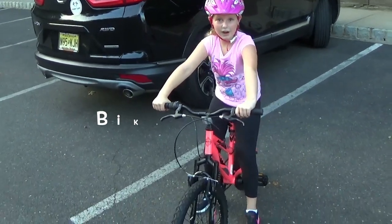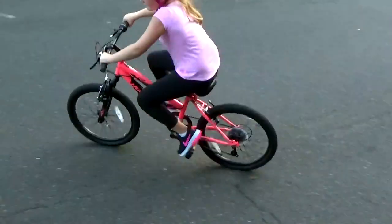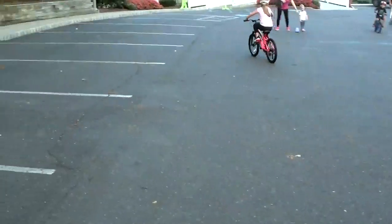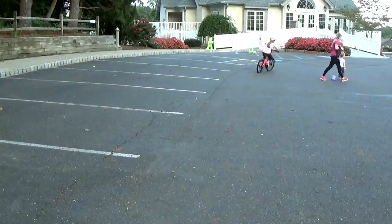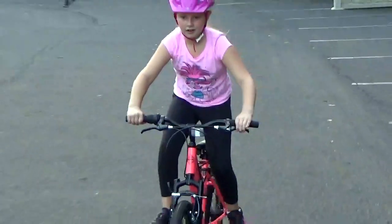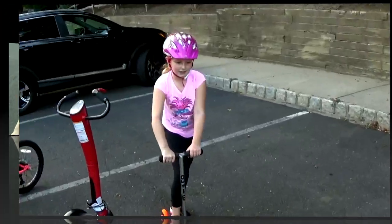Next, I'm going to try riding my bike. That was pretty easy. Now I'm going to do the scooter.